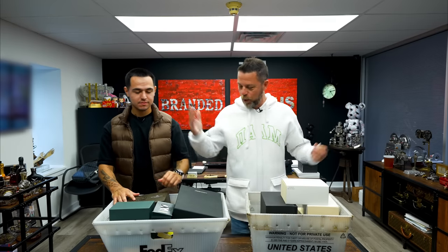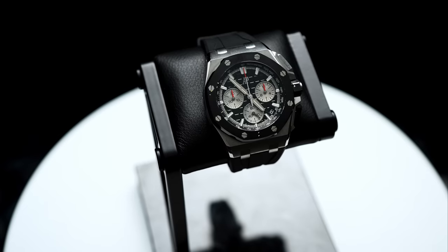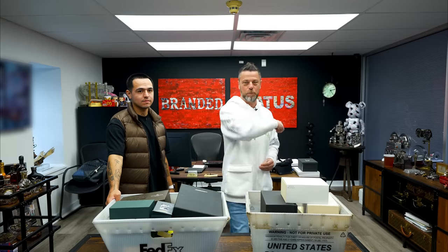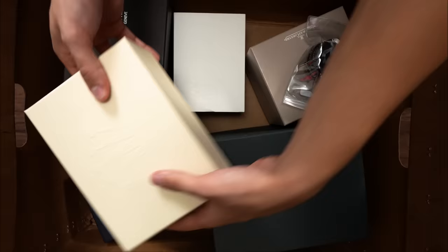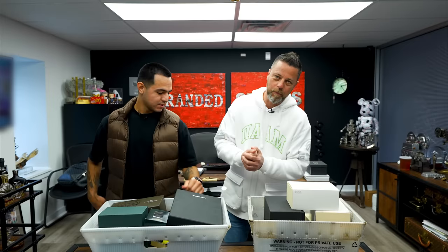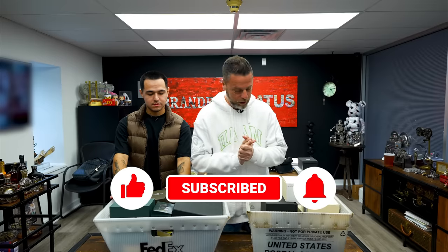Hey YouTube, got a humongous one for you today. Lots of special pieces, some regular things, some market updates. I'm here with Alex — he'll talk about Rolex, AP, and a couple of special independents, one really special independent that I'm in love with and Alex will want to keep. Guys, welcome. As I just told YouTube, we have a very special unboxing today.